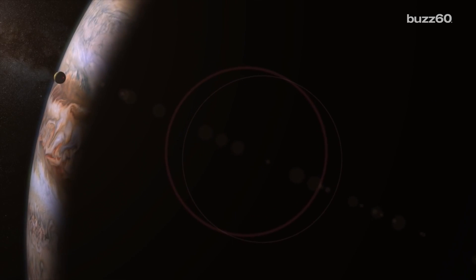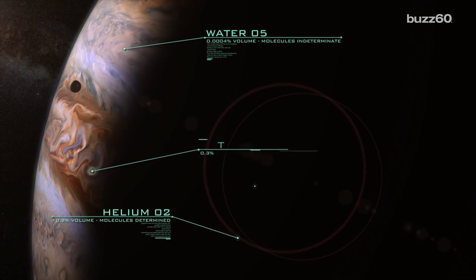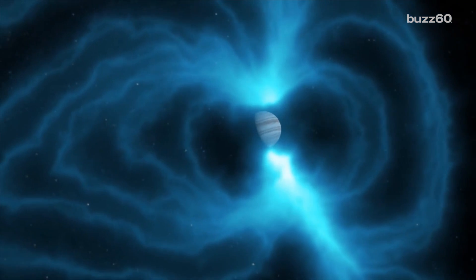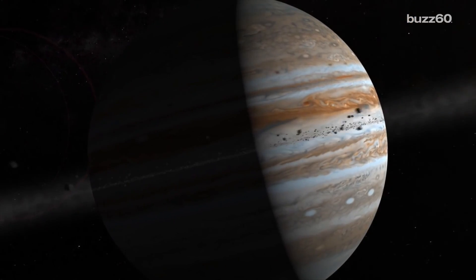Next up for Juno is to start powering up its scientific instruments. Once it all wakes up, NASA and Juno are going to study things like Jupiter's atmosphere, cloud motions, temperature, magnetic and gravity fields, and also try to figure out the planet's deep structure as well as its origin and evolution. I'll also say to NASA: take lots of pictures.